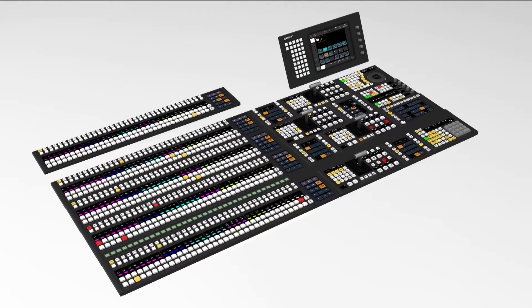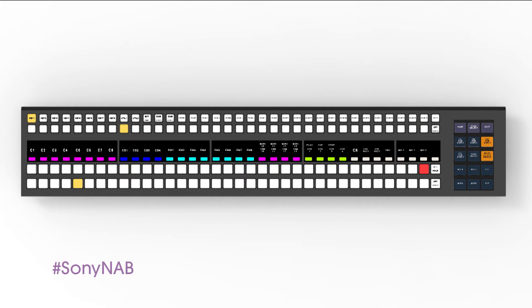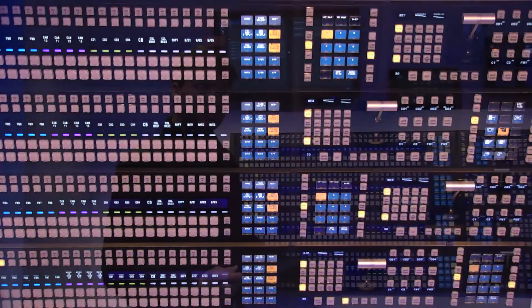The new MVS control panel also offers an innovative button technology designed to give technical directors more flexibility in assignment. The new highly reliable RGB cross-point buttons combined with the LED group indicator provide TDs the flexibility to group sources by color as they choose. In addition, the new MVS control panel features OLED displays with higher resolution, improved readability, and up to four lines of text.